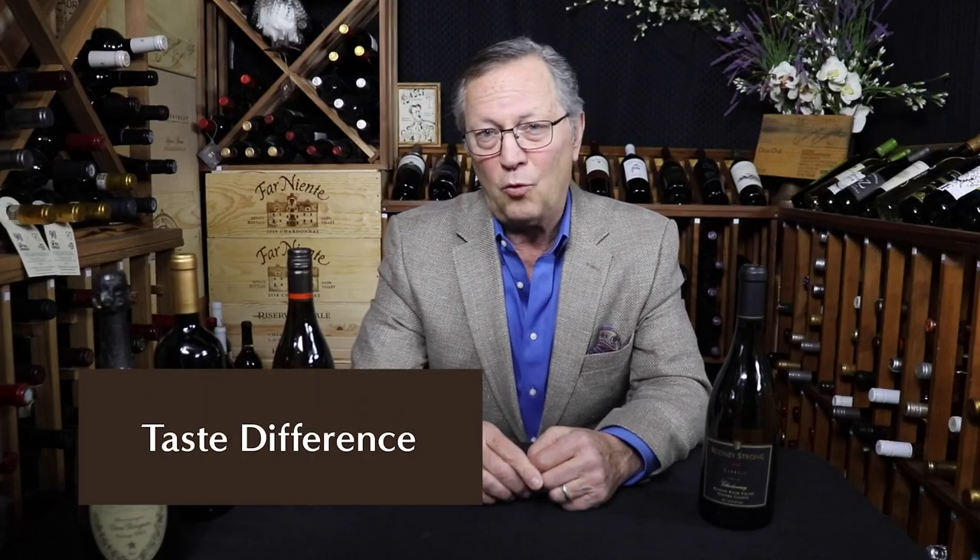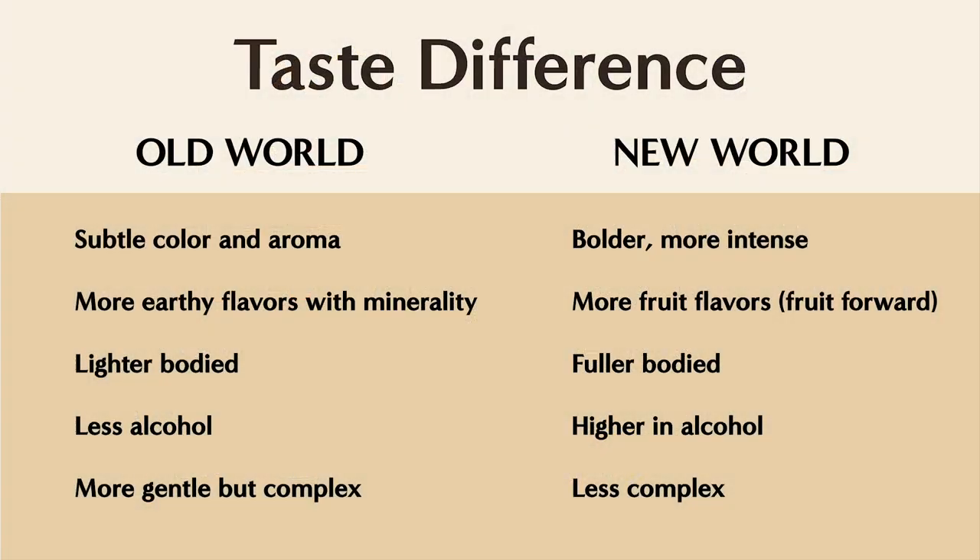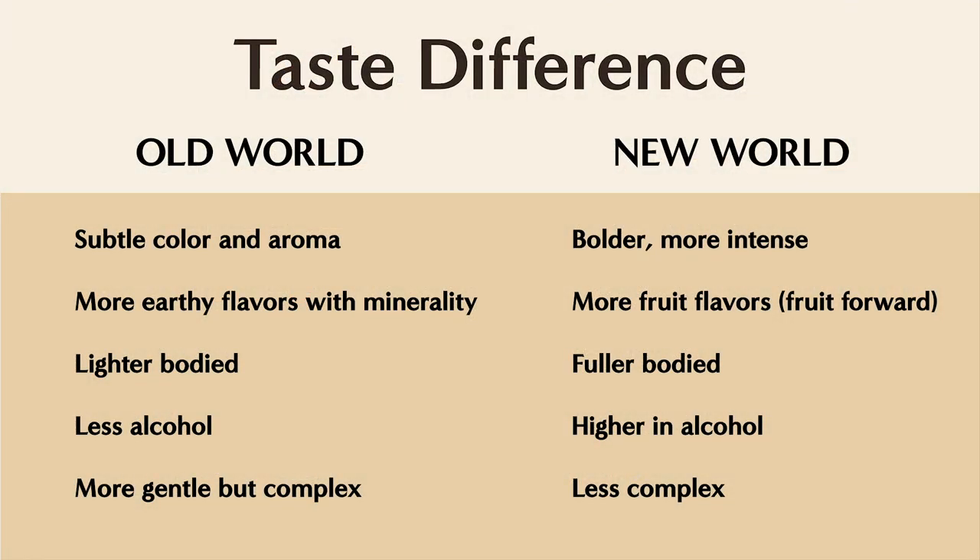Number four: style of winemaking, or the taste difference. Generally speaking, old world wines are more subtle in color, aroma, and flavor. They're not as bold or expressive. They have more earthy flavors and minerality. They're lighter in body, more restrained, have more complex flavors, and are lower in alcohol. There's also not as much oak in old world wines — they're a lot more gentle. Many prefer old world wines because of the flavor, history, and heritage. To them, there's something romantic about holding a glass of wine that's been made the same way for centuries.